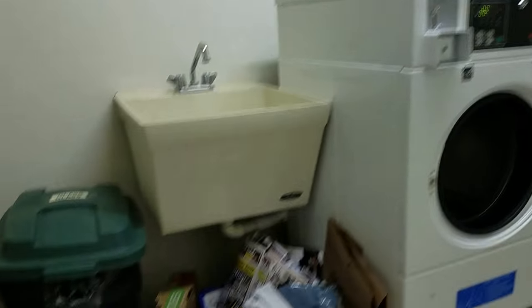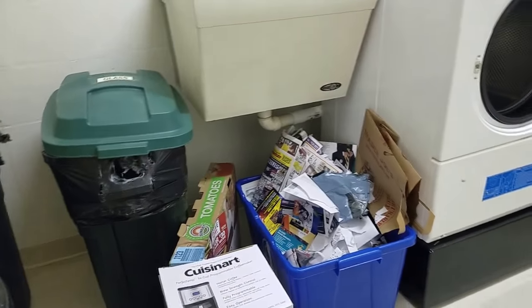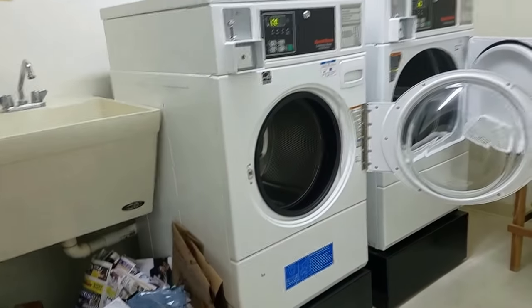Here's the laundry. This is also where you take your recycling — apparently all your recycling goes here and they must come and pick that up. Another stairway to heaven.